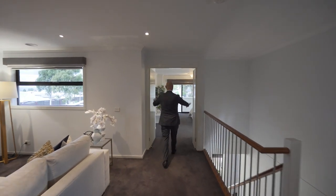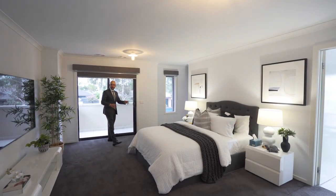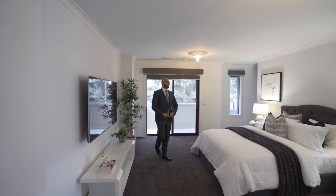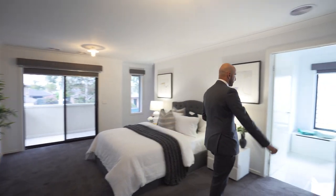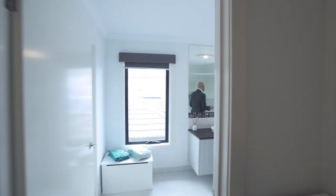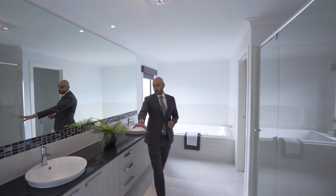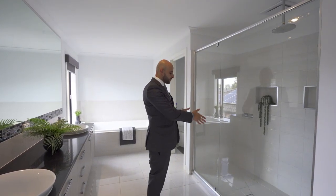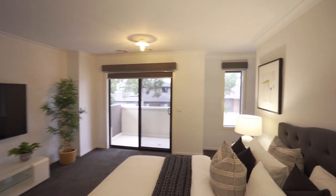The master bedroom definitely has a fair bit of space to it — it's certainly larger than most master bedrooms and you've actually got a balcony in there as well, so on a nice sunny day you really get the feel for it. The ensuite is bigger than most living rooms — it features double vanities, a very wide stone bench top, a spa bath, a double shower with a tiled shower base, and a very large walk-in wardrobe directly behind the bedroom.